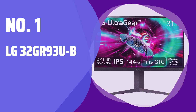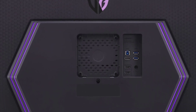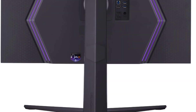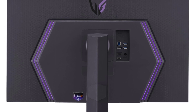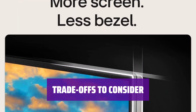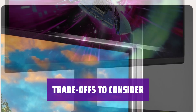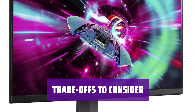Number 1: LG 32GR93U-B. Looking for a budget-friendly alternative to the Samsung Odyssey Neo G7 S32BG75? Consider the LG 32GR93U-B, which comes at a lower cost. While the LG 32GR93U-B is more affordable, it lacks a local dimming feature and may have gray blacks in dark rooms. HDR peak brightness is limited, affecting the overall image quality.